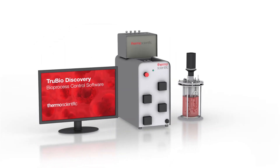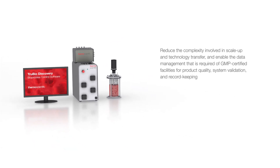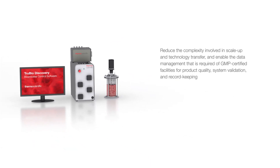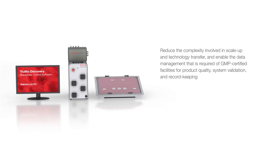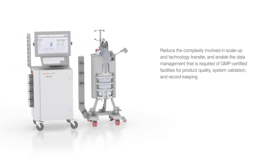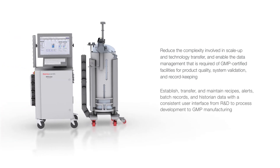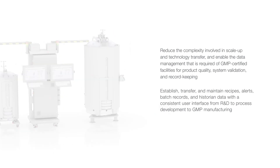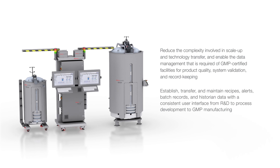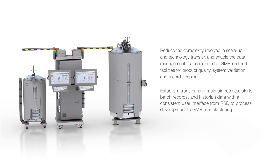We offer a portfolio of Thermo Scientific bioprocess equipment and automation solutions that are designed to reduce the complexity involved in scale-up and technology transfer, and enable the data management required of GMP-certified facilities for product quality, system validation, and record keeping. We help you establish, transfer, and maintain recipes, alerts, batch records, and historian data with a consistent user interface, from R&D to process development to GMP manufacturing.